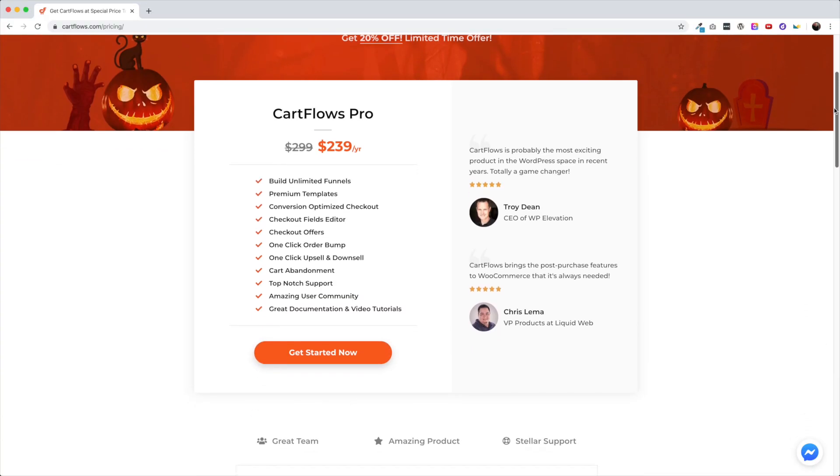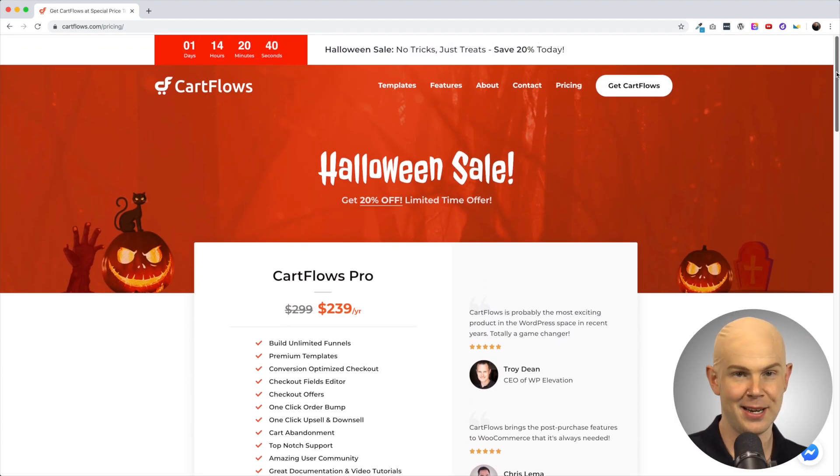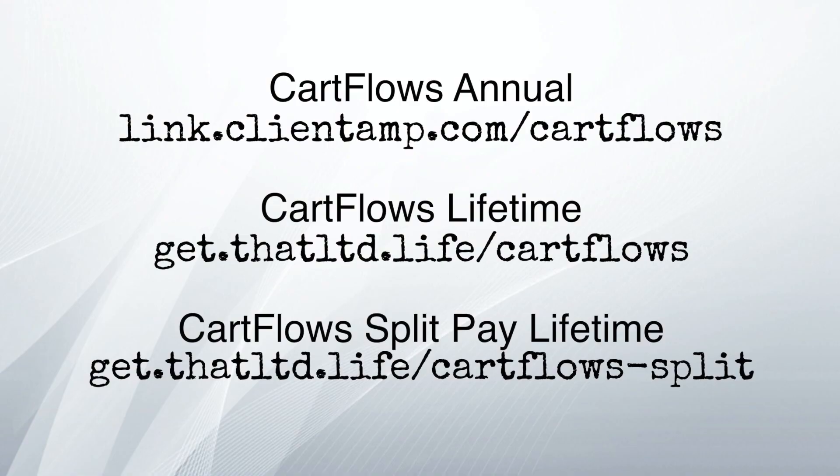CartFlows is currently offering a very nice 20% discount for life — down from $299 a year to $239 a year. And there's more: there is even a real-life LTD where you can get CartFlows on 30 domains for a one-time fee of $799, or you can do it in split payments of $139 a month for six months. After that, no further payments — you'll have CartFlows for life. Keep in mind that these deals are ending soon, so hopefully you hop on this if the video is helpful. I'll put the links down below.